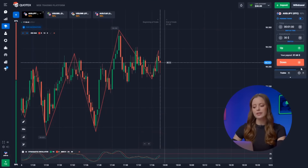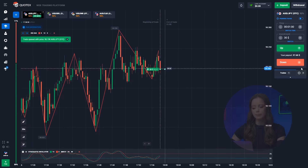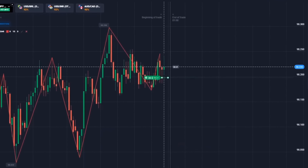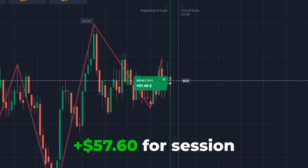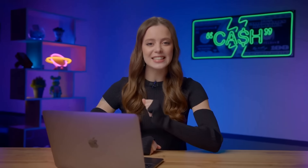The Australian Dollar and the Japanese Yen. Here, we're observing a sideways trend and seeing an upward movement at our entry point. Clicking up! That's right — $57! We've just doubled our deposit with a single trade. Let's continue.